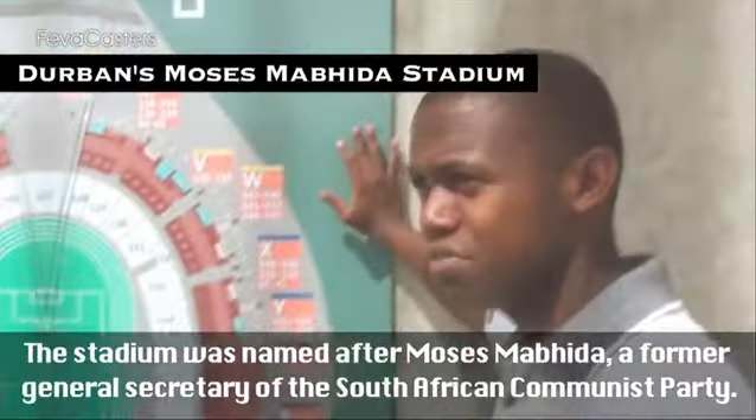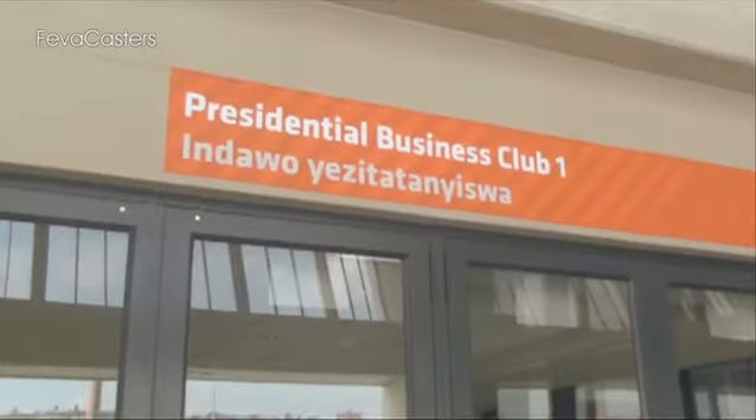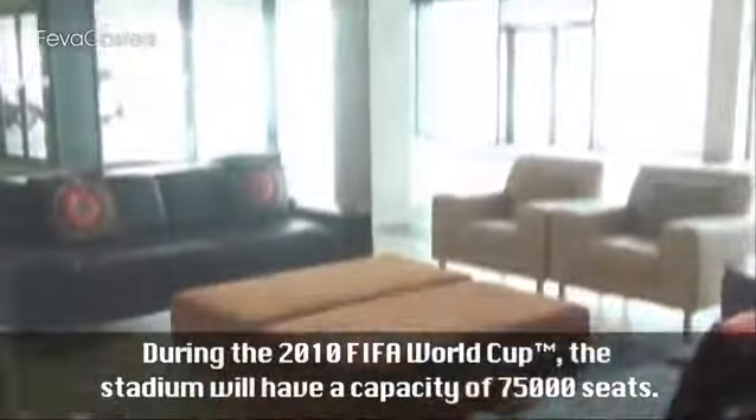The stadium was named after Moses Mabida, a former General Secretary of the South African Communist Party. During the FIFA World Cup, the stadium will have a capacity of 75,000 seats.